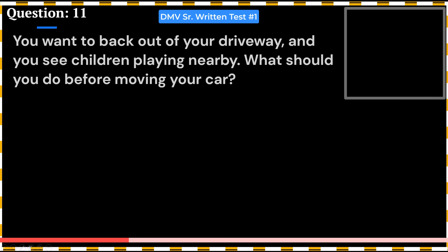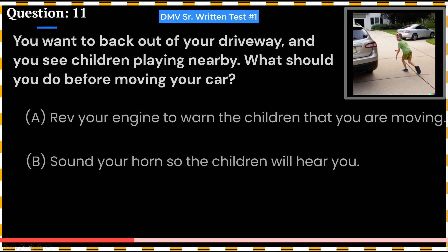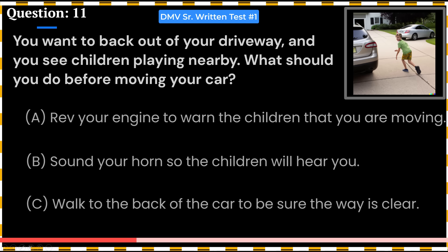You want to back out of your driveway and you see children playing nearby. What should you do before moving your car? A. Rev your engine to warn the children that you are moving. B. Sound your horn so the children will hear you. C. Walk to the back of the car to be sure the way is clear.